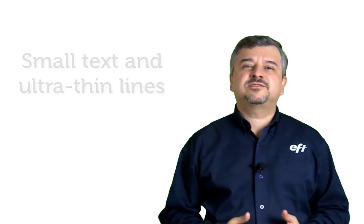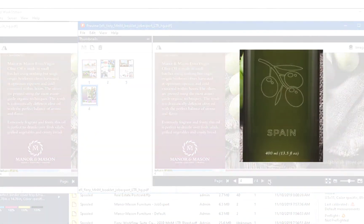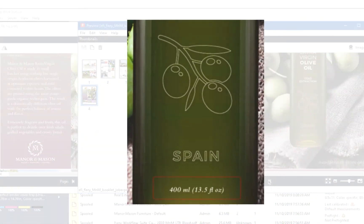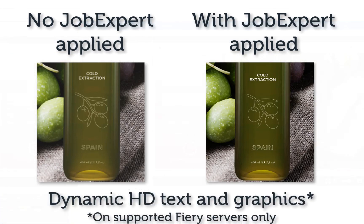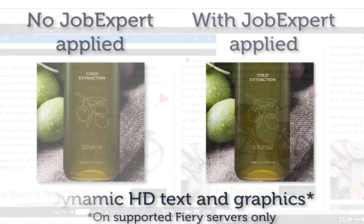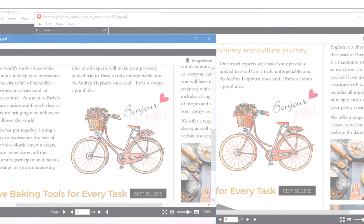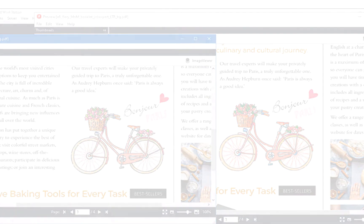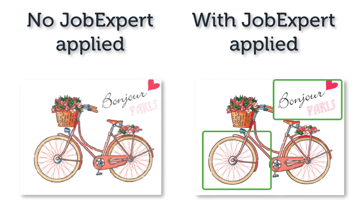Job Expert can identify small text and ultra thin lines easily and quickly in PDF files. With Job Expert applied, the small text is correctly handled with appropriate settings. Another excellent example is the image quality settings to ensure that ultra thin lines are printed without interruptions or distortion. You can see how well the thin colored bicycle wheels and the word pair are processed with the image quality settings applied by Job Expert.